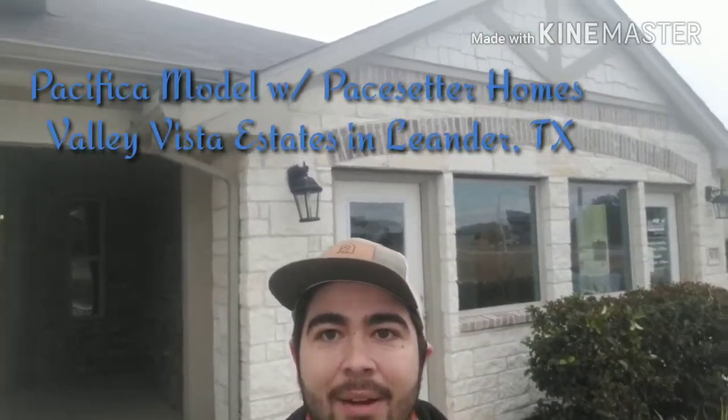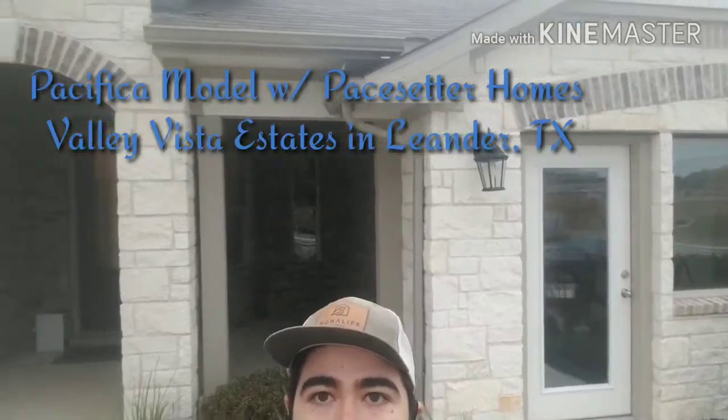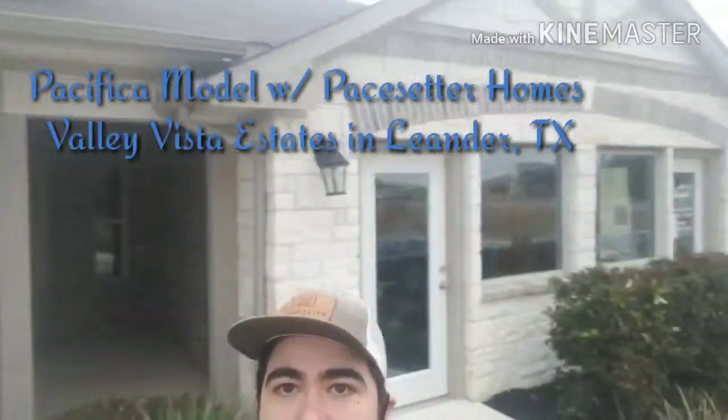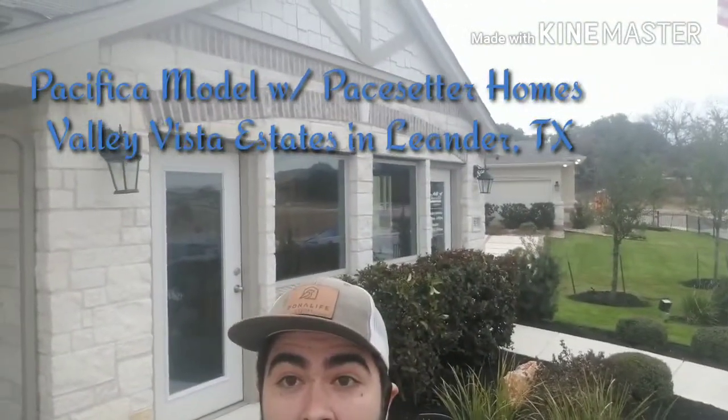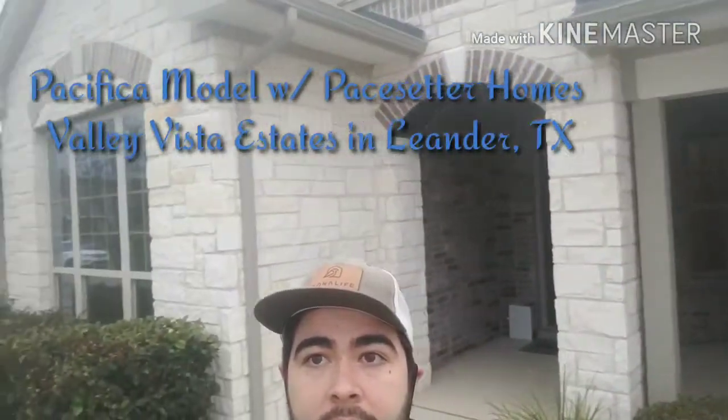Hey guys, it's Giles Sonia again. I'm still here in Leander. We are in Orchard Ridge. Now I'm standing in front of the Pacifica. So what you see right behind me is usually going to be your garage — it's an office right now since this is the model. There's your front door, and it's got an additional window to let in a lot of light. So let's get started.